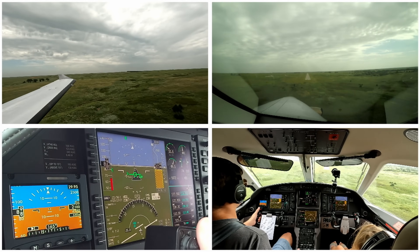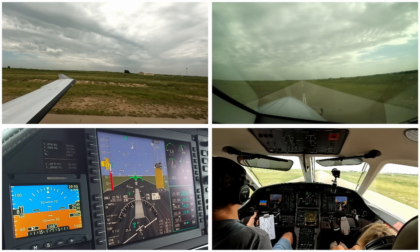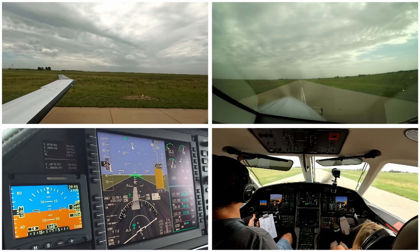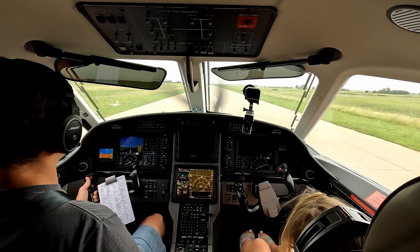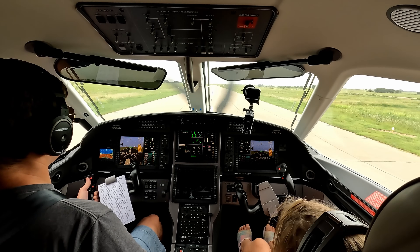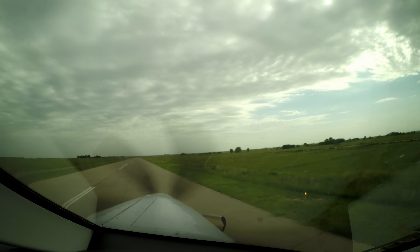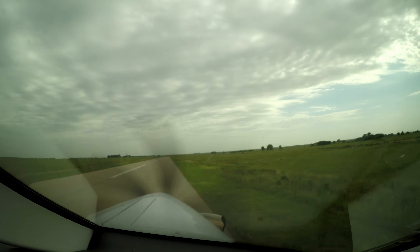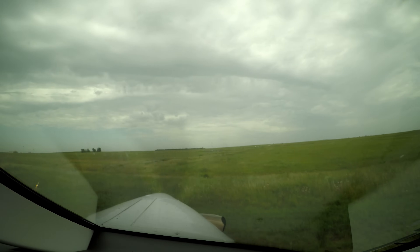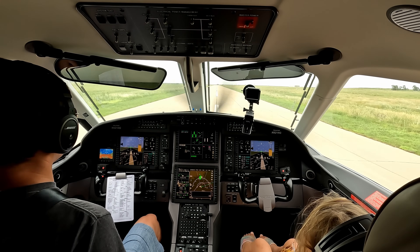Wind from the left. Alright, a bit of a tight turn so we're going to try to use all the runway here. Use our brakes. Welcome to Protection, Kansas everybody — or Coldwater, Kansas — Comanche County. Closer to Coldwater than Protection.